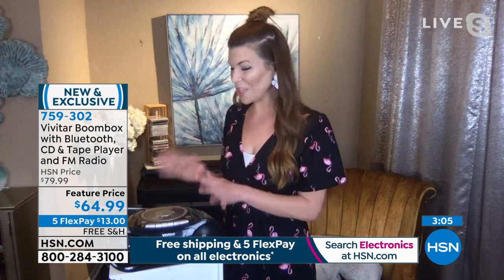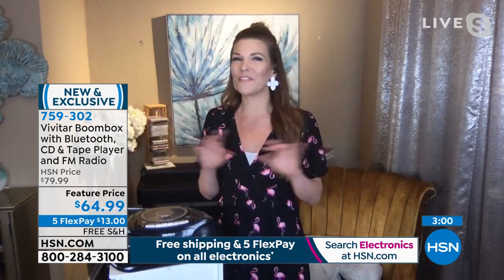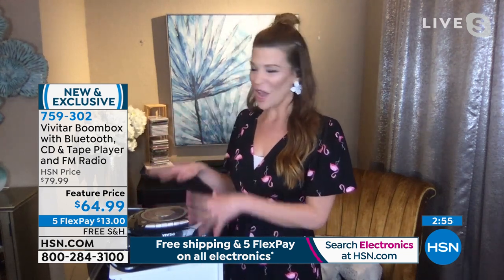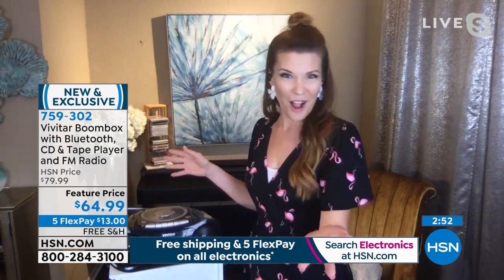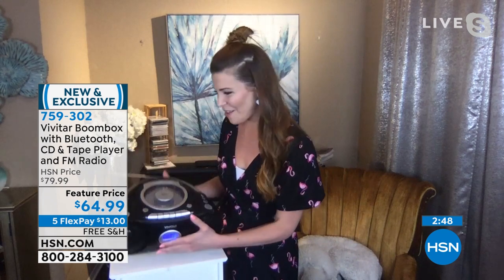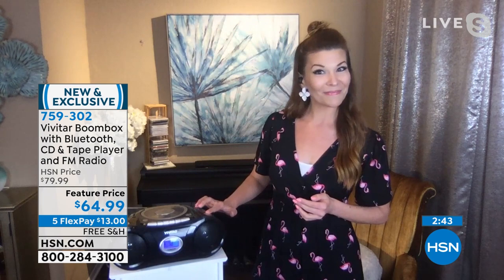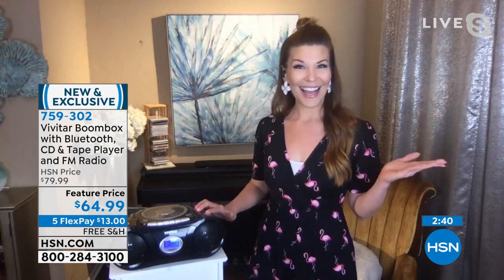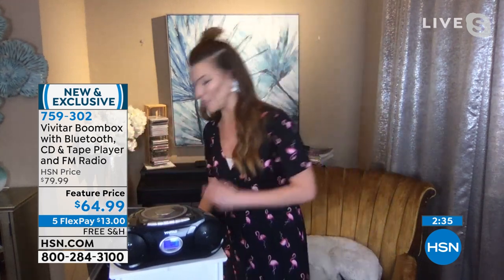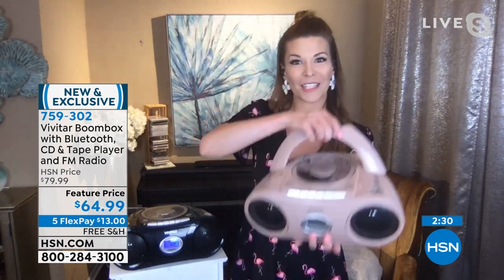That's so true — it's really great audio. And think about a company like Vivitar — we've seen that name for years and now they're bringing us this jam-packed feature boom box with all these different outlets to play music. I actually have a CD spinning in it right now. Here's a little sample of some classical music. Very nice quality — so many different things you can do with it.